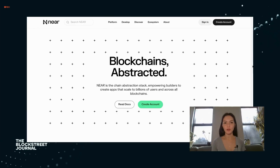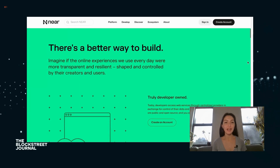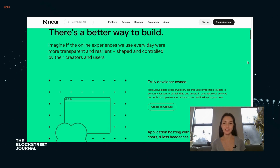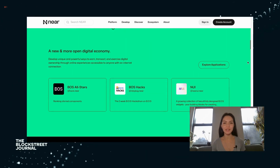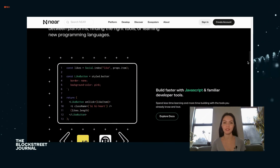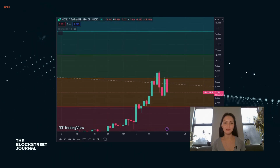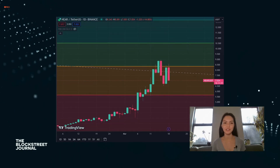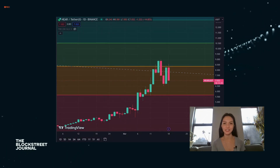Near Protocol offers a high-performance blockchain designed to host decentralized applications, including those powered by artificial intelligence. Its scalable, user-friendly platform supports the development and deployment of smart contracts with lower transaction costs and faster processing times. Near Protocol is dedicated to creating a more accessible and efficient environment for developers and users, paving the way for mainstream adoption of blockchain and AI technologies.